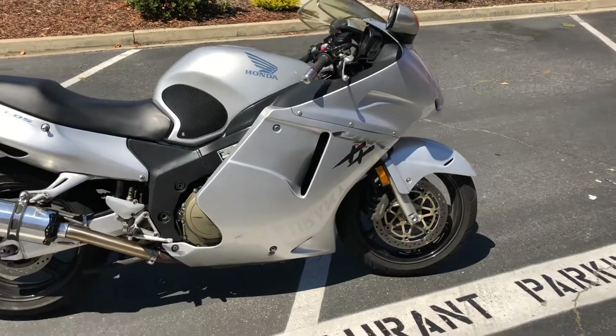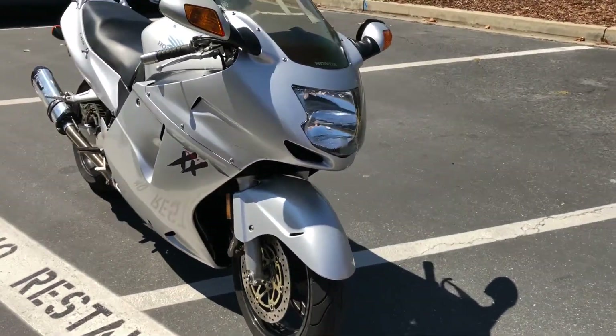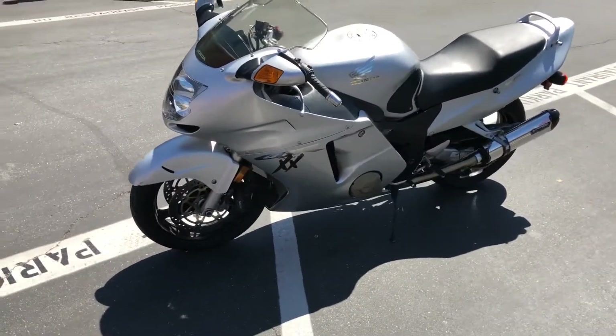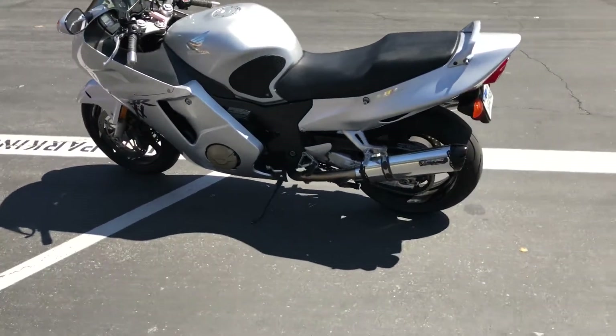Again, only 26,400 miles on this bike. Very nice looking sport bike. The bike's been gone through by our service department — we did an oil change and a safety check on it, and she's all dialed in and ready to go.